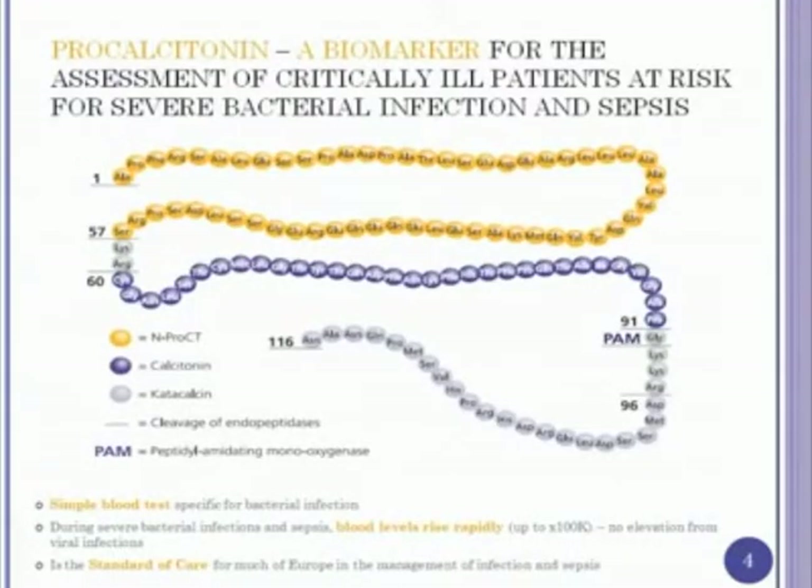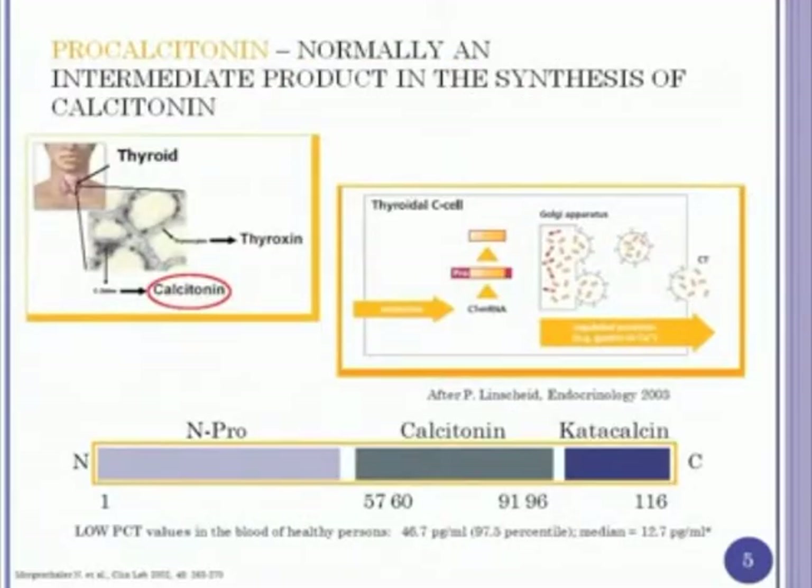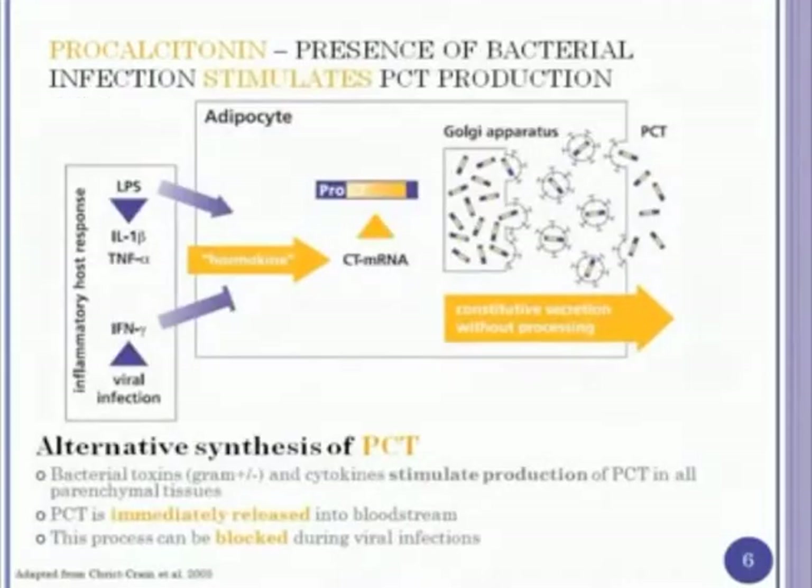This is a picture of the amino acid sequence of procalcitonin. The takeaway is that it's a pro-hormone — the darker blue in the center is calcitonin, which gets cleaved in the C cells of the thyroid gland to help with calcium metabolism. In the normal thyroid, procalcitonin is produced as a pro-hormone and the appropriate enzyme cleaves it so calcitonin can be released. But during bacterial infections specifically, multiple other organs are stimulated to produce procalcitonin. Viral infections and interferon gamma inhibit this production. Because these other cells don't have the enzyme to cleave it, it comes out as the total protein sequence of procalcitonin.